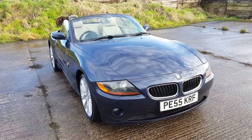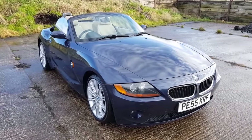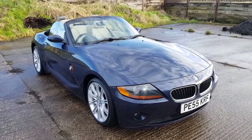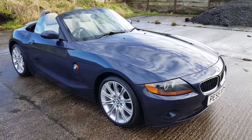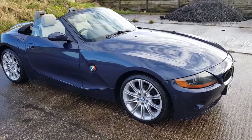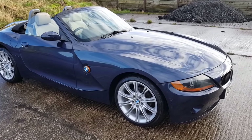Good morning, Mark from Hillside. Today, BMW Z4 Roadster. This is the 2 litre SE model in Toledo blue with sand beige leather. This one's got the 18-inch MV spoke alloy wheel upgrade, which is a nice upgrade to have.